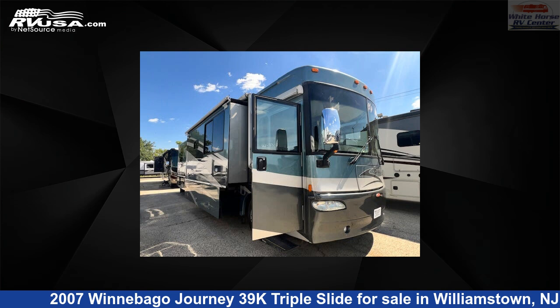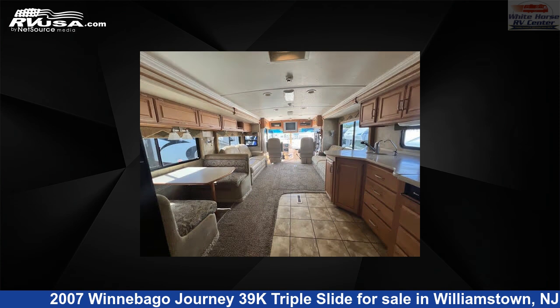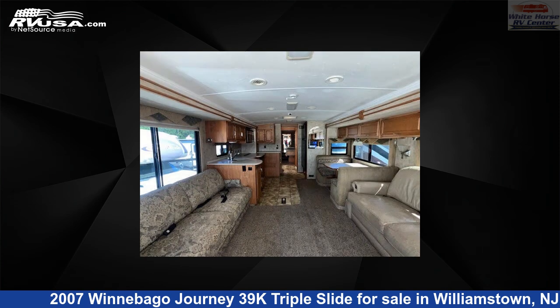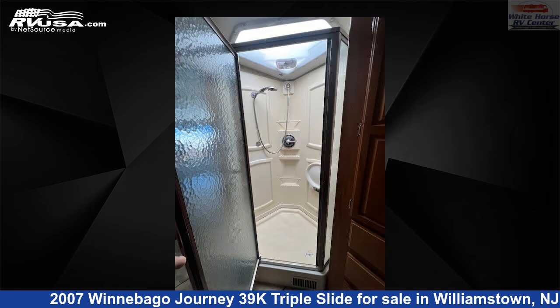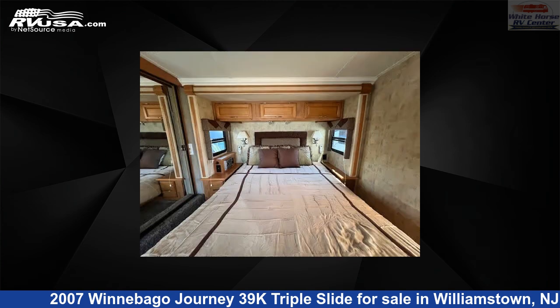This 2007 Winnebago Journey 39K triple slide is a diesel pusher RV. It is located in Williamstown, New Jersey 08094 and is offered for sale by Whitehorse RV Center. Click the link in the video description to visit rvusa.com and see more photos as well as the current price.